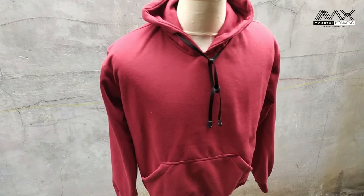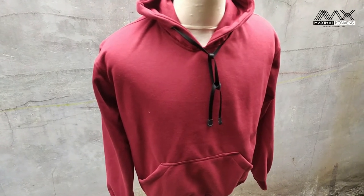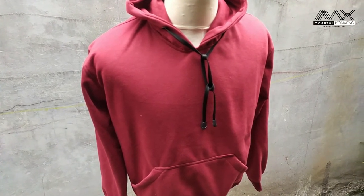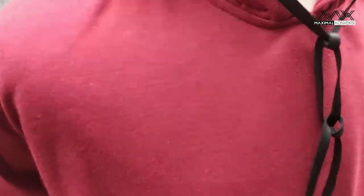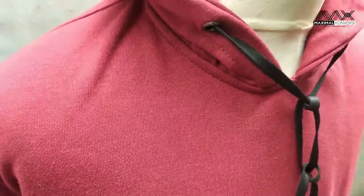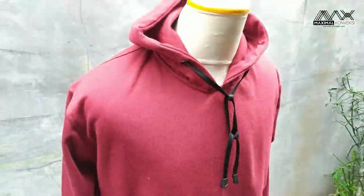Untuk jumper kali ini warnanya merah marun. Bahannya ini bahan fleece. Di depan dia polos bentuknya, nggak ada sablonan. Modelnya model saku kangguru.